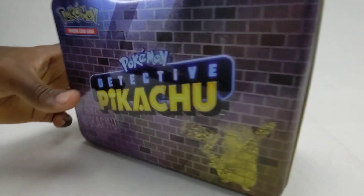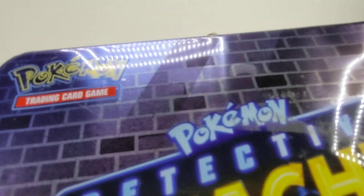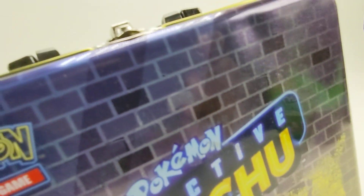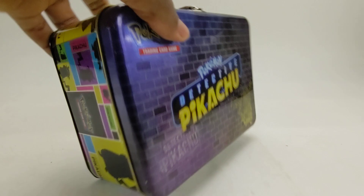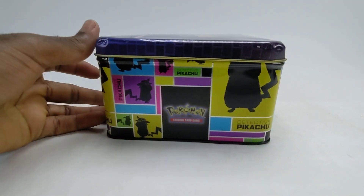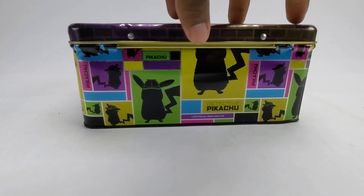It's in good condition. This top part right here has a little residue — probably can be removed with some sort of product on the market, but I don't have it. There's some cool graphics on the side, multi-color.